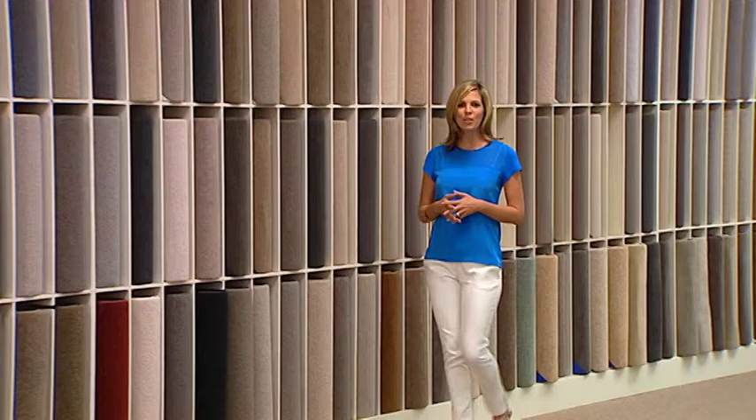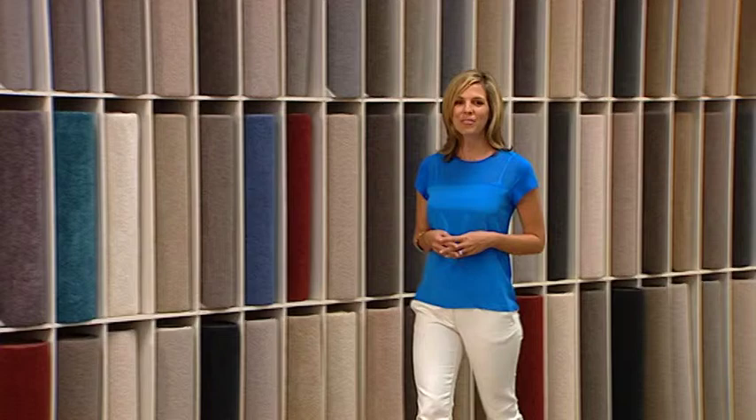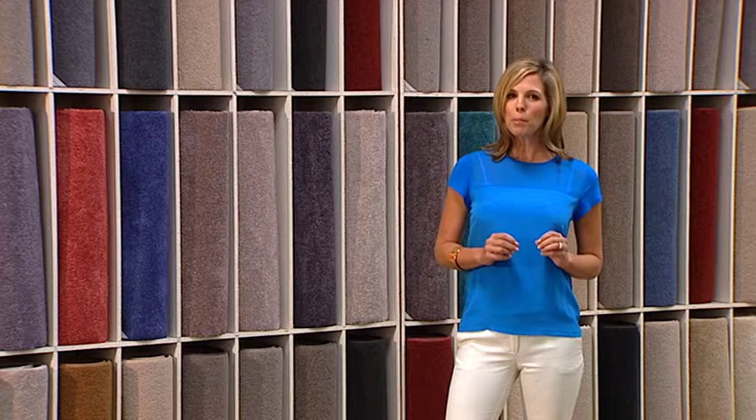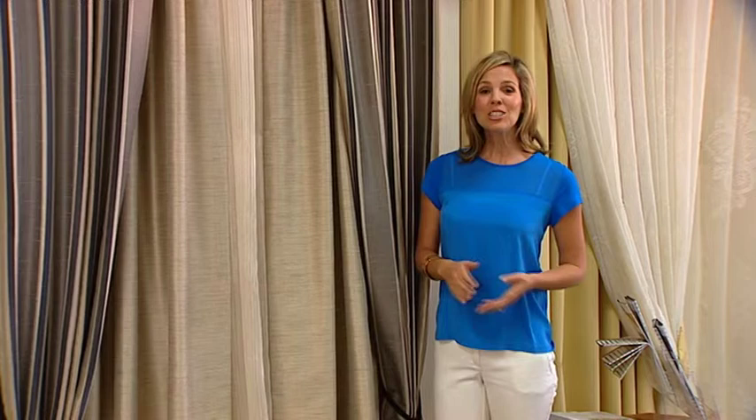When buying carpet it's important to keep an open mind and think about where it's going to be laid. The old adage of wool is always best may not apply in the 21st century. Do you have a fire and sparks? Then wool is best. Do you have pets and young children, and are stains and ease of removal a consideration? Then you'll probably want to think about our full range of carpet with a lifetime pet warranty.